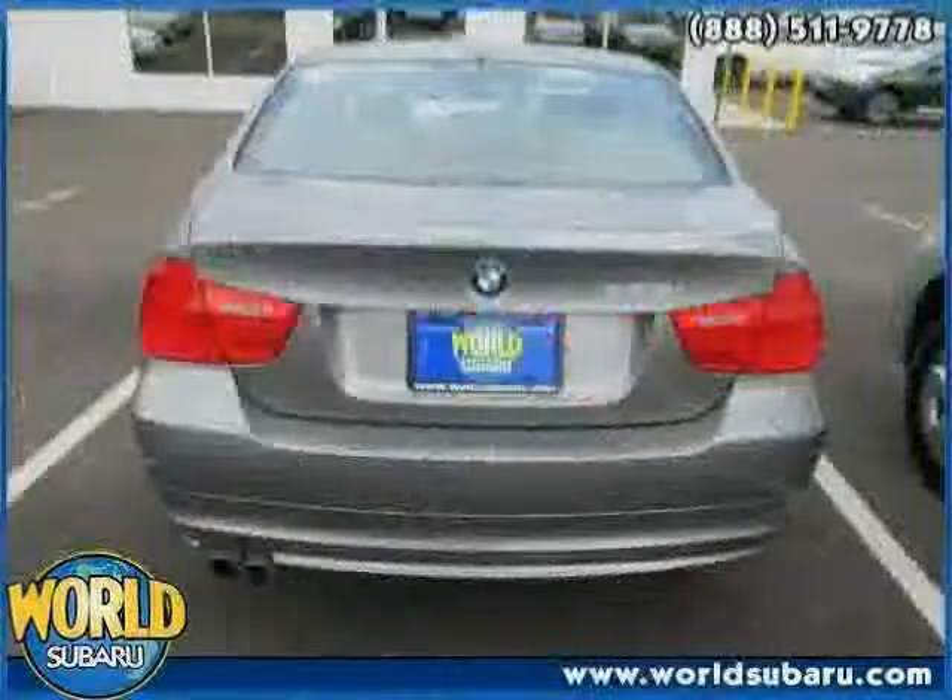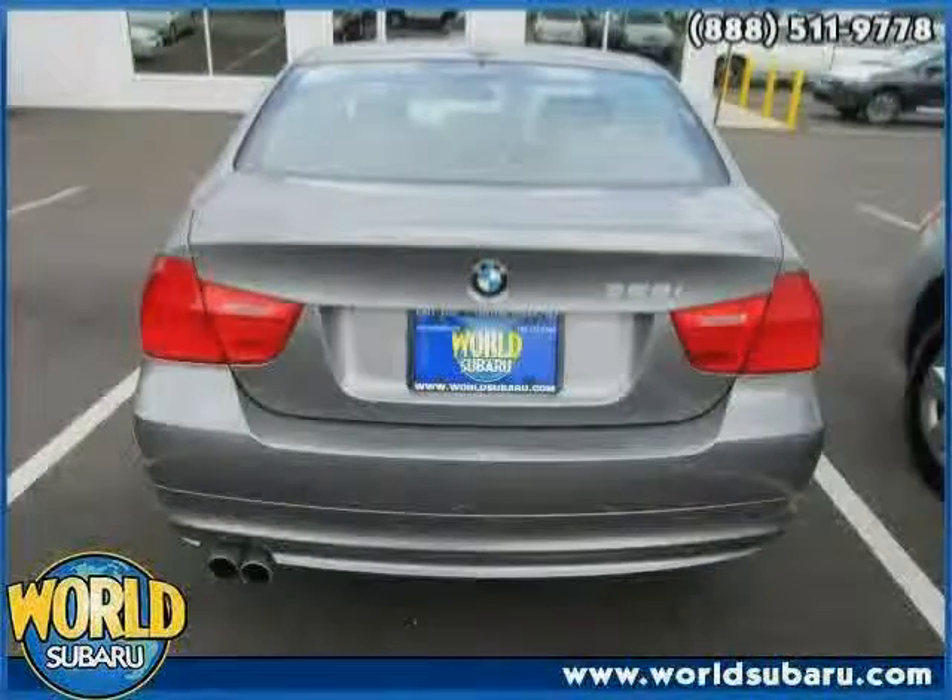The low, low mileage of 20,017 miles makes this 3 Series an easy choice for you.